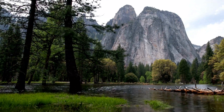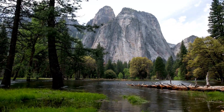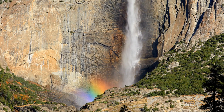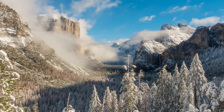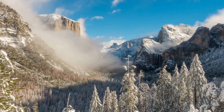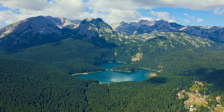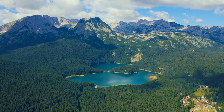Did you know that Yosemite National Park covers an area of over 750,000 acres and is home to some of the tallest waterfalls in North America? It attracts over 4 million visitors annually, and it's easy to see why. Welcome to the ultimate three-day Yosemite National Park travel guide. This video will explore the best sights and activities this natural wonderland offers.